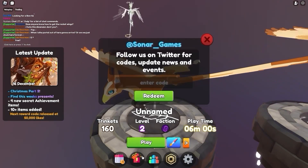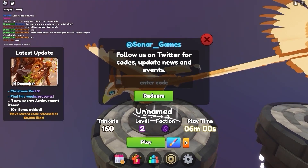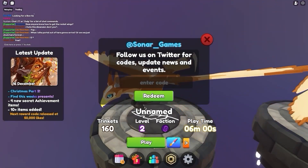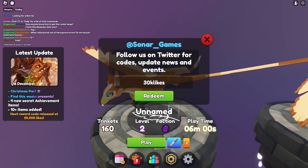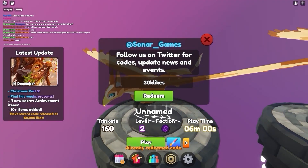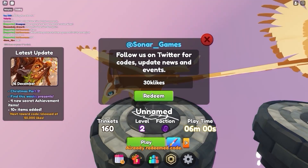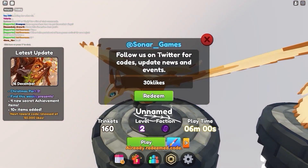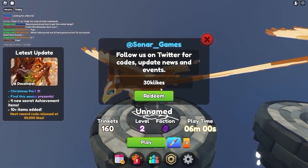The next code is my previous code that I used in this game, and it actually gives you a legendary accessory — 30k likes. Please try it out, maybe it's still working, so let's check it out. Okay, I already redeemed that code. It's still working, guys. You can redeem this code for a paintbrush trail wingspan, which is a legendary accessory. You must redeem this code right now. Super amazing.